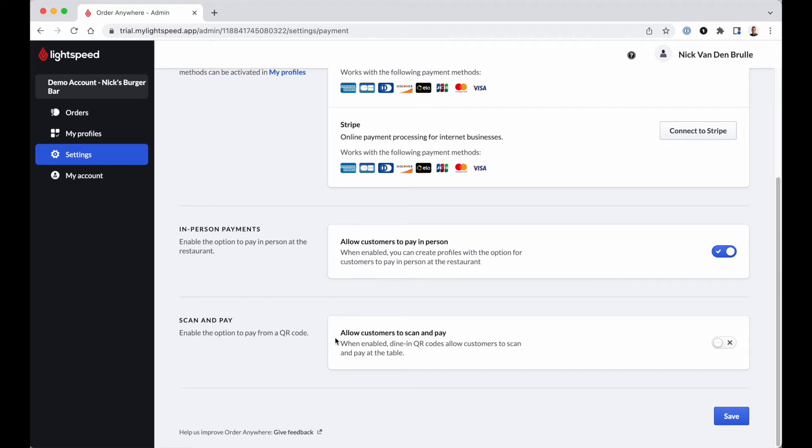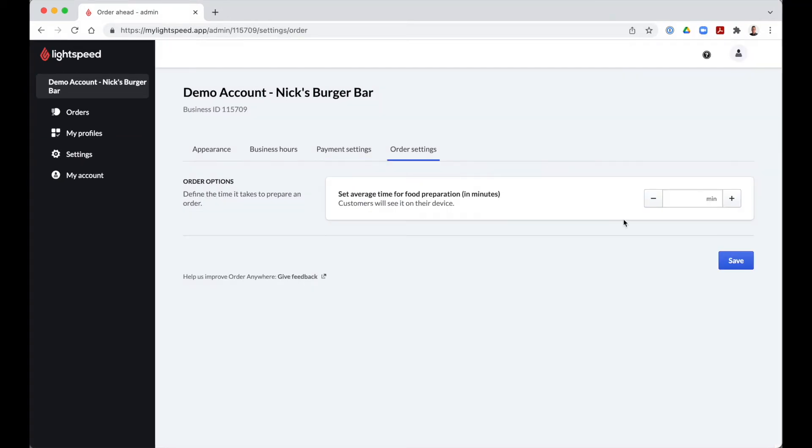If you'd like to decrease waiting times and errors and at the same time improve revenue and customer satisfaction, why not activate Scan & Pay? Via the QR code used for table orders and menu browsing, your customers can pay their bill online after their meal or when leaving. Use the toggle on this screen to activate the option. In the Order Settings tab, you can enter the average food preparation time, which will be visible under your company name on the order-taking page. The preparation time will influence when you receive the first and last orders and their pickup.